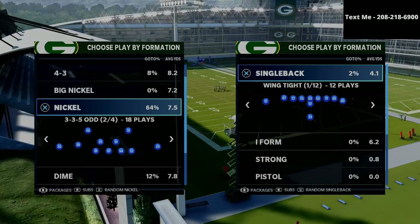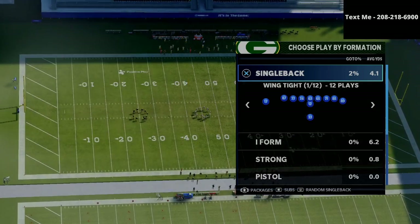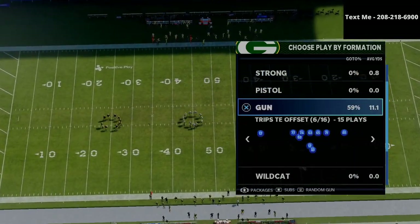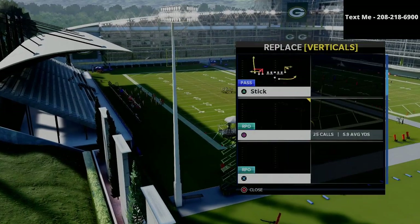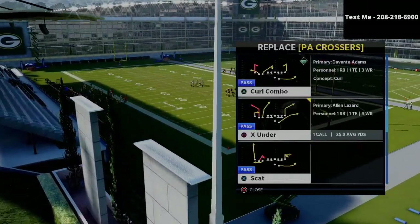What I wanted to do today is share with you one of the many videos we've done — the trips tight end offset formation. This formation is a lot of fun to run because it is very balanced; you can run the ball and pass the ball at a very high level. The play we're going over today is the X under concept passing concept.